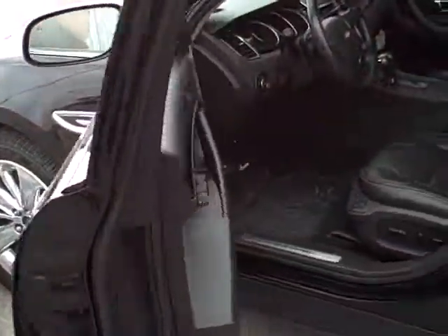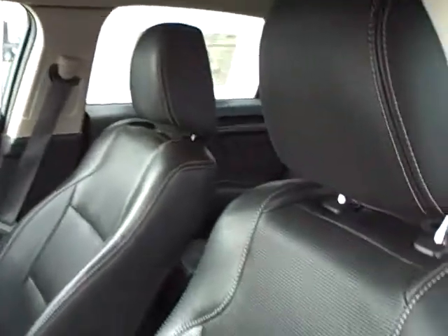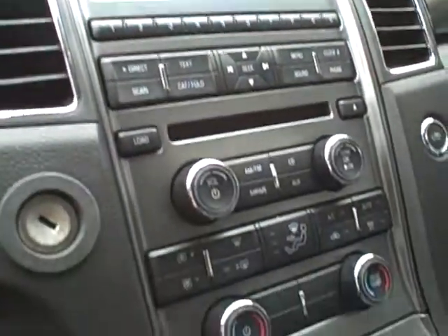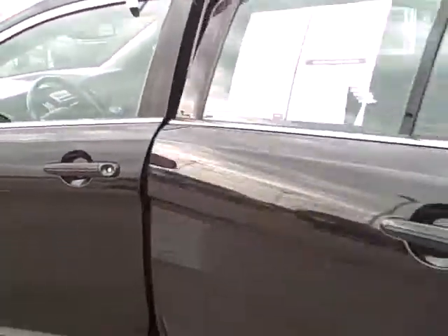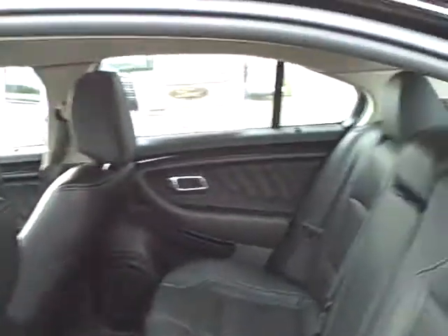As we take a look inside, you'll notice it does come standard with a lot of features. The memory seats come standard on the Limited as well as the leather seating. You'll notice it does have dual temperature control as well as the redundant audio controls on your steering wheel, automatic headlamps, and the Microsoft SYNC system, so you will be able to hook your Bluetooth up on your cell phone and talk hands free.